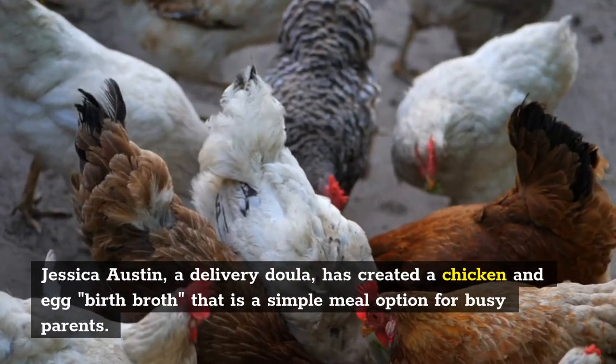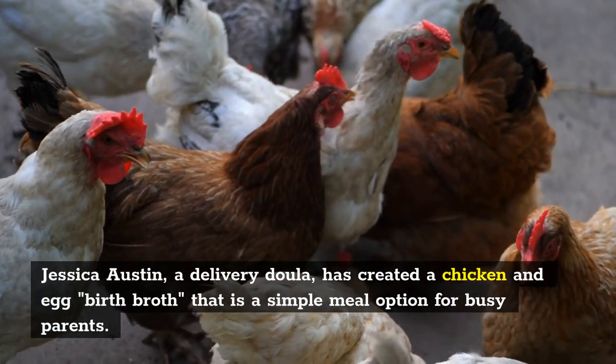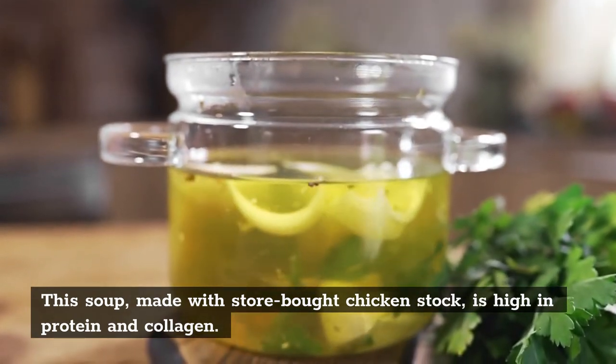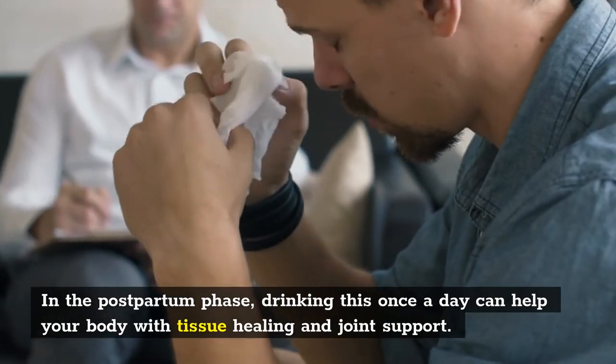Swick recommends searching for wild or organic, pasture-raised, free-range, antibiotic- and hormone-free meat and bones wherever you can for preparing your own soups. Yang's Nutritional Kitchen's Recipe for Healing Oxtail Soup is one nourishing alternative — this nutritious soup is made with ginger, mushrooms, goji berries, and root vegetables, and is inspired by traditional Chinese medicine. Jessica Austin, a delivery doula, has created a chicken and egg birth broth that is a simple meal option for busy parents. Made with store-bought chicken stock, this soup is high in protein and collagen; drinking it once a day in the postpartum phase can help your body with tissue healing and joint support.